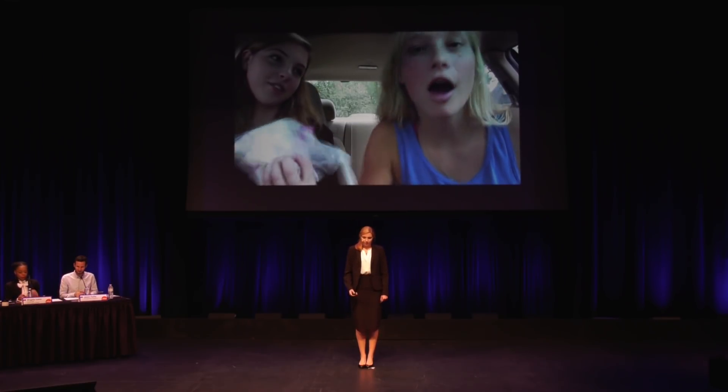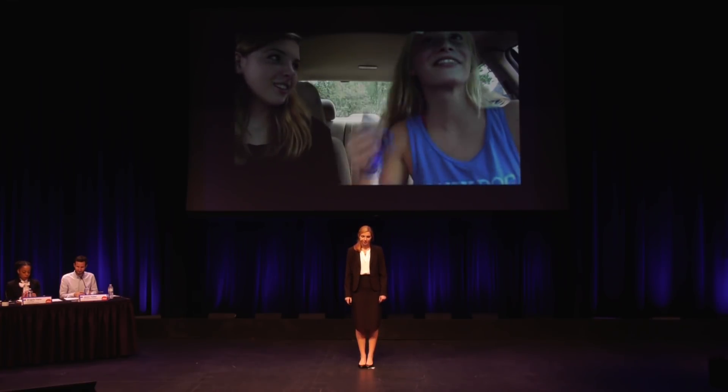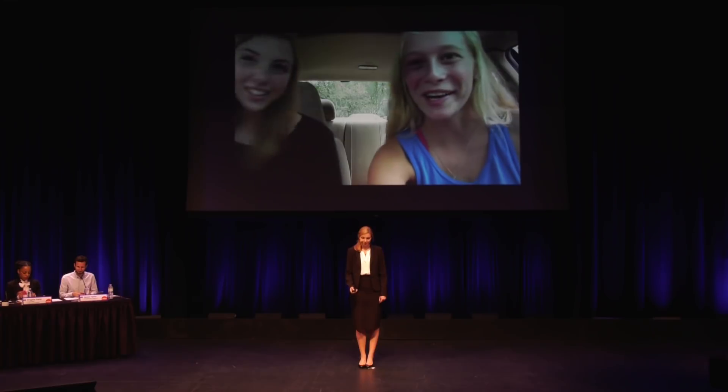Yeah, now you don't need any of this other stuff anymore. Wow! Amazing! See? Thank you. You're welcome. Let's go.